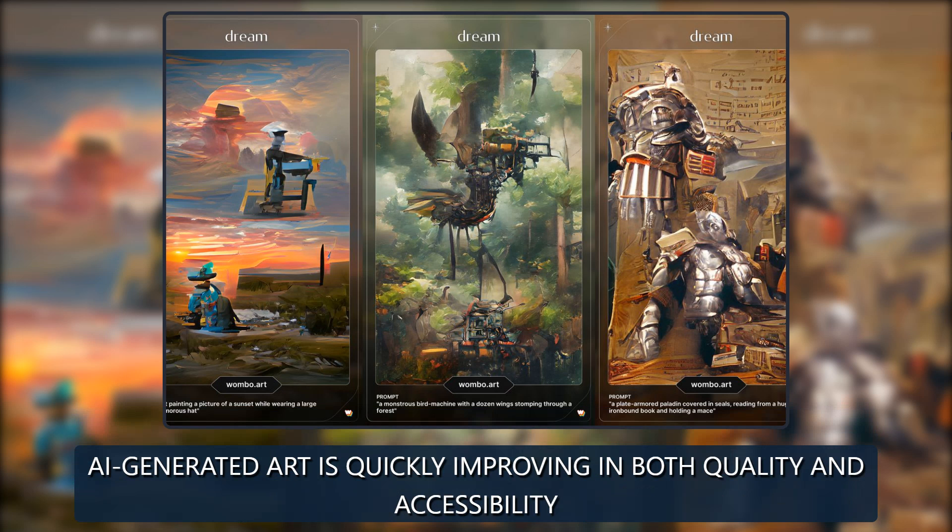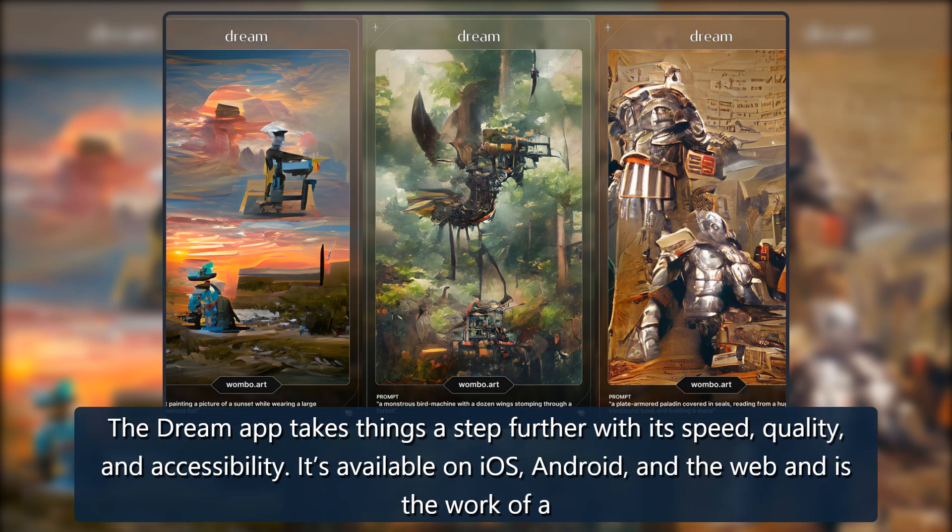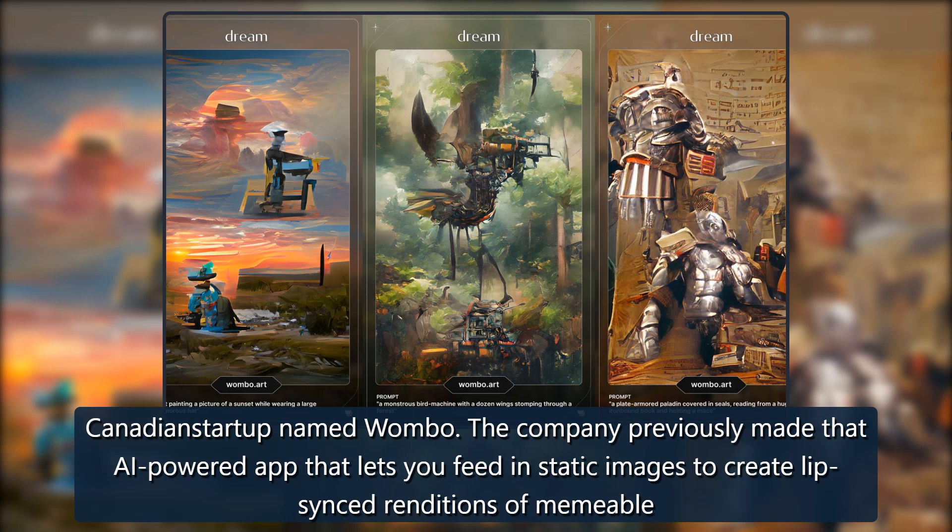AI-generated art is quickly improving in both quality and accessibility. The Dream app takes things a step further with its speed, quality, and accessibility. It's available on iOS, Android, and the web, and is the work of a Canadian startup named Wombo. The company previously made an AI-powered app that lets you feed in static images to create lip-synced renditions of memeable songs.